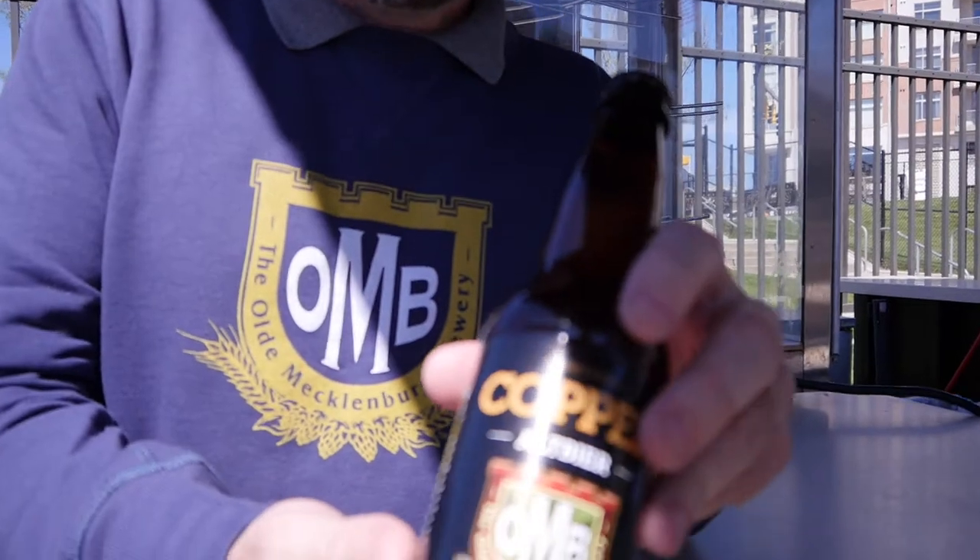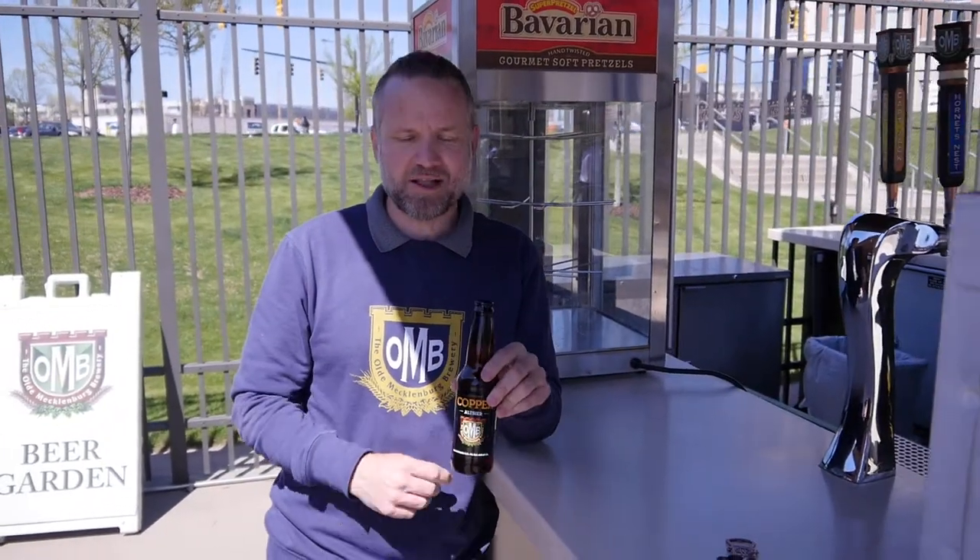You can also get them in our new OMB Go bottles. These are shatter-proof, unbreakable, 100% recyclable PET bottles, available throughout the stadium.